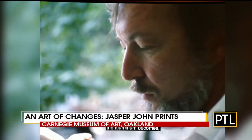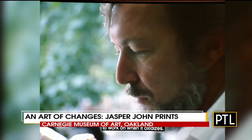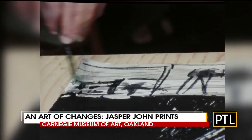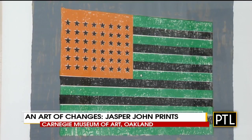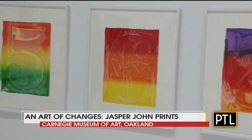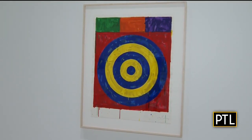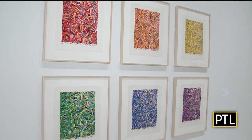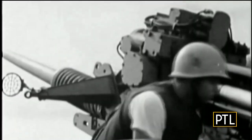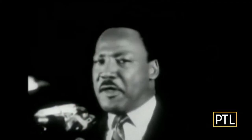Jasper Johns is one of the most recognizable American painters and print artists of the 20th century. He started painting in the 1950s, inspired by things he said the mind already knows — just like American flags, numerals, letters, targets — the stuff of pop art. He mixed in an interest in abstract painting using bright colors and mark making. The 60s was turbulent, a time dominated by the Vietnam War, civil rights protests, the assassination of JFK and Martin Luther King, and a man landing on the moon.